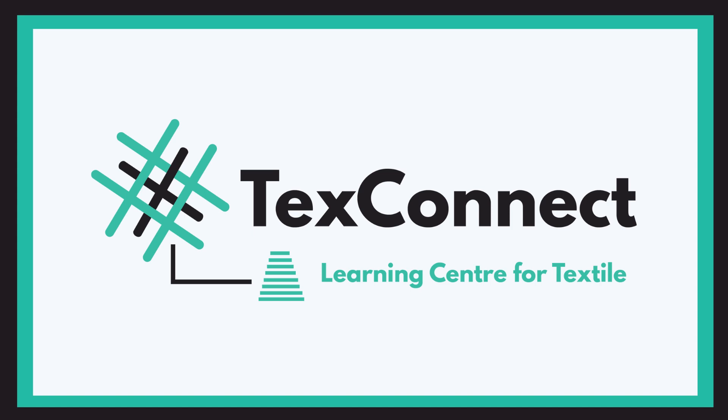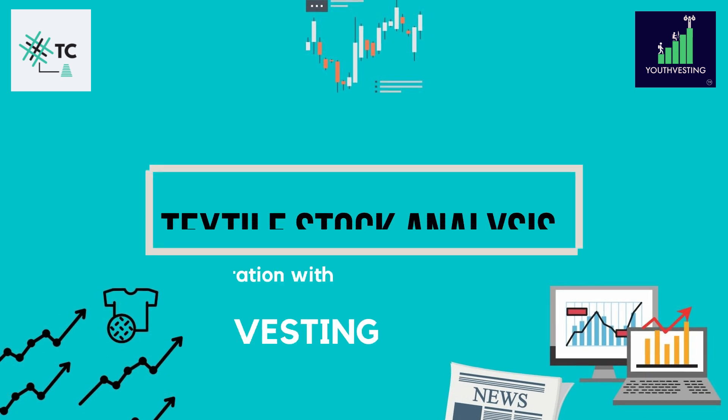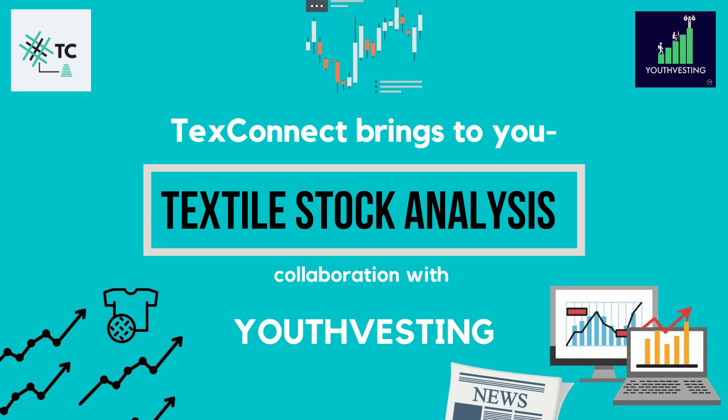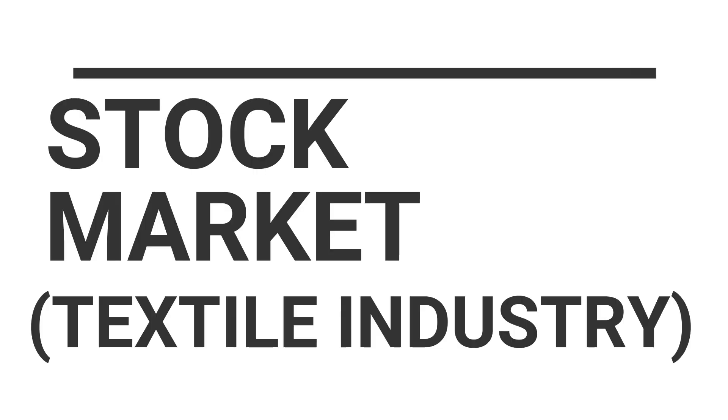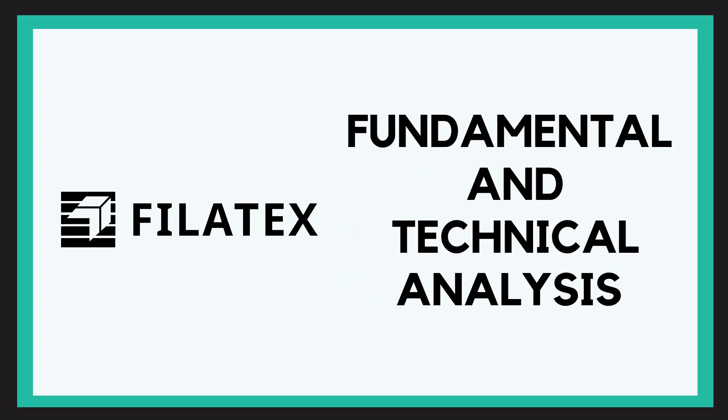Hey everyone, welcome to yet another video. TexConnect brings to you textile stock analysis in collaboration with Youthvesting — a new video where we'll be discussing and analyzing something about the stock market within the textile industry. In this video, we bring to you the fundamental and the technical analysis of Filatex.